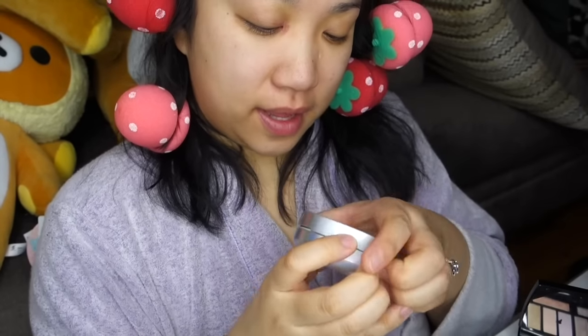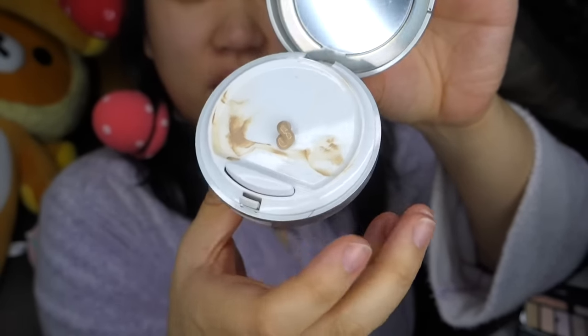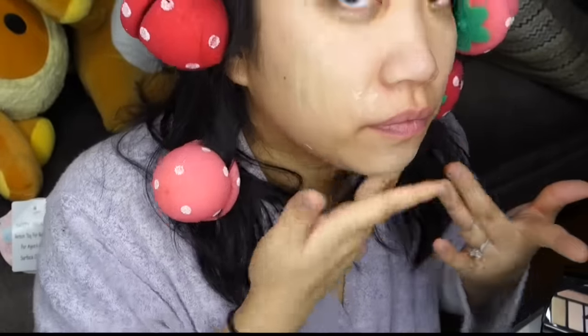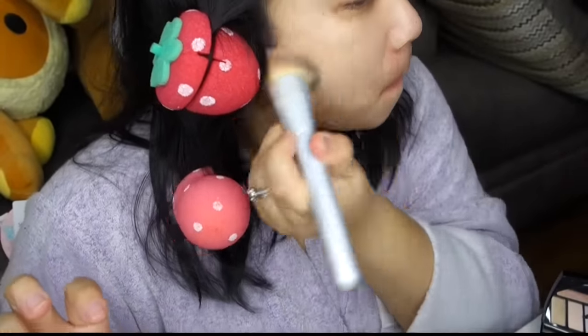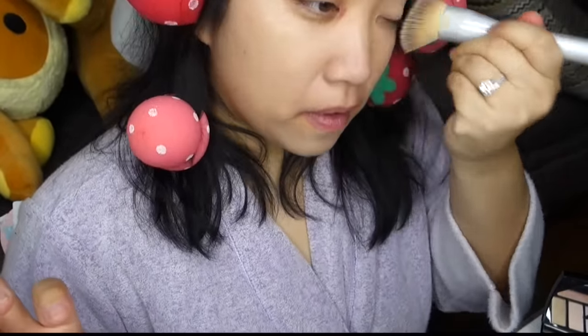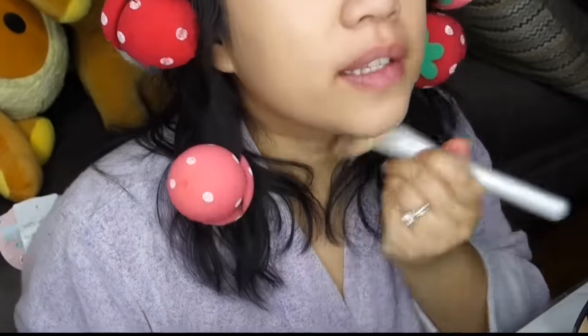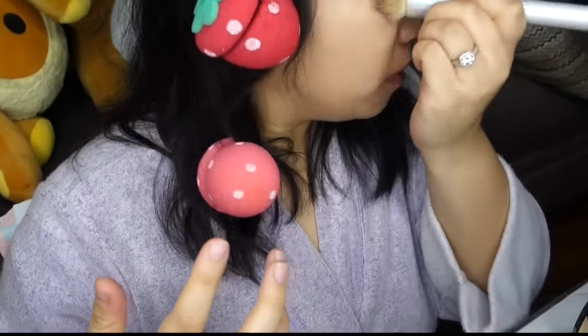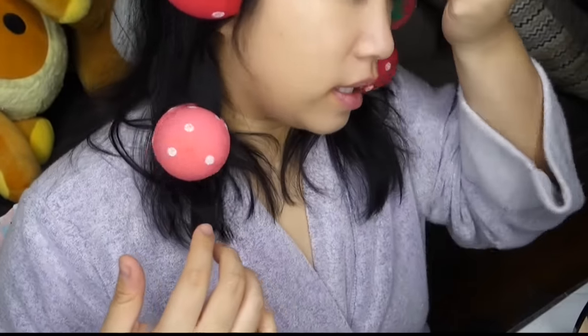I'm going to start off with the It Cosmetics Your Skin But Better CC Cream. I love this stuff. I love that it's also SPF 50. So I just spot this all over my face, and then I use my It Cosmetics brush and just buff that in. It gives the best coverage — definitely medium to medium full — but it stays on all day, it has SPF 50, and it feels amazing.